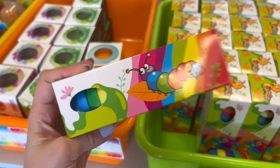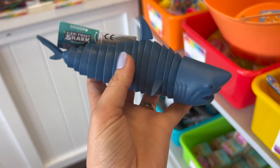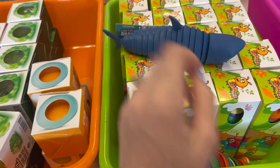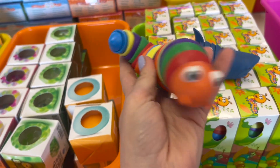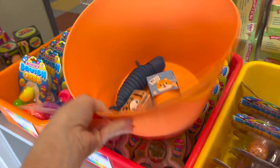I almost grabbed a bug but I already said no bugs, so he's not gonna count. But this guy is gonna count — look at how cool this shark is. It's just like a regular one but in shark form. We'll have to do another challenge where I can get insects, because this shark is definitely counting for now.